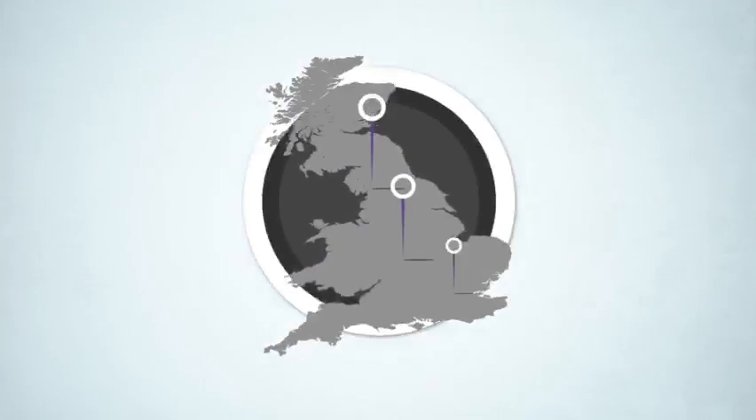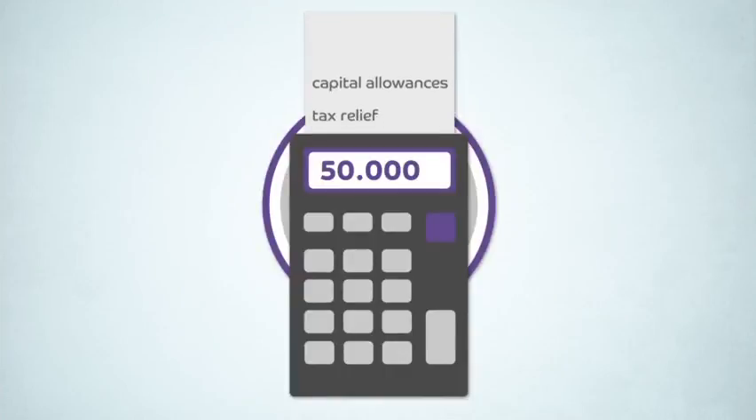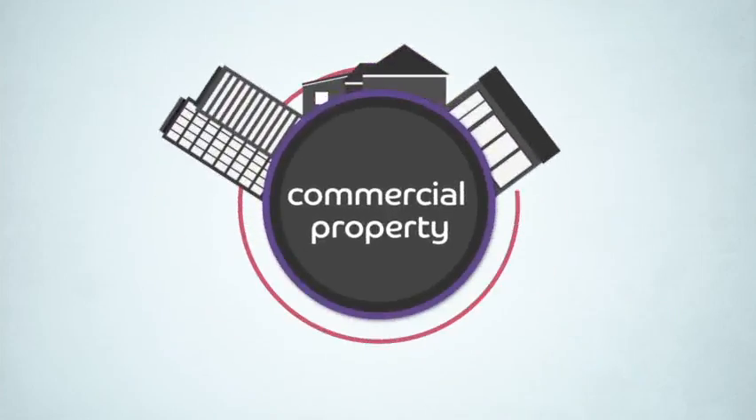Catax Solutions is the country's leading expert in identifying unclaimed capital allowances tax relief on UK commercial property.